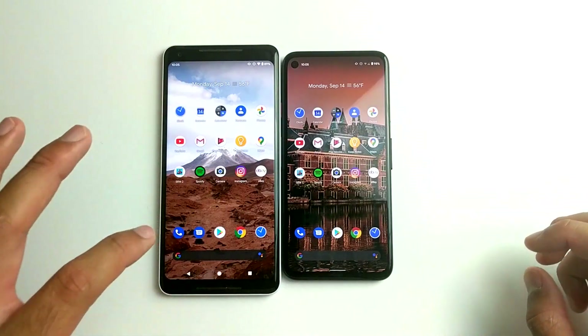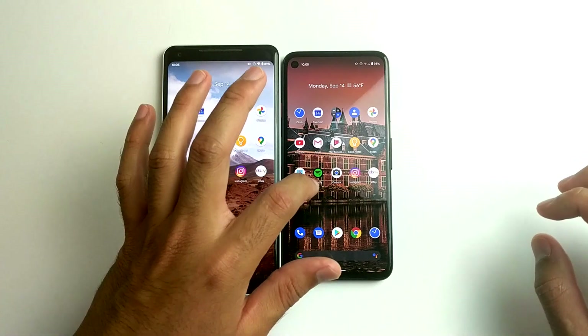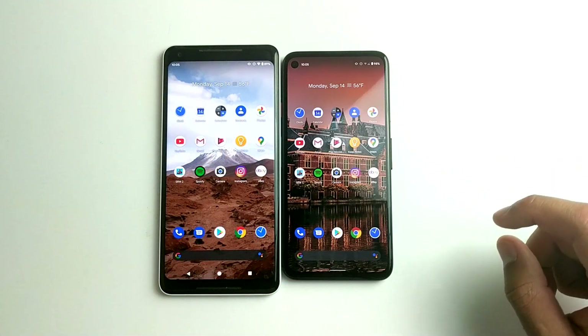How is the Snapdragon 835 going to compete against the Snapdragon 730G? Well, we're going to find out today.